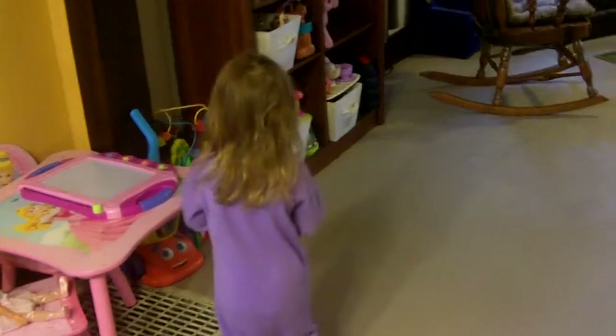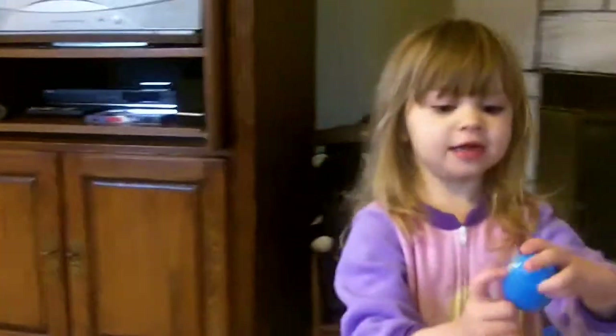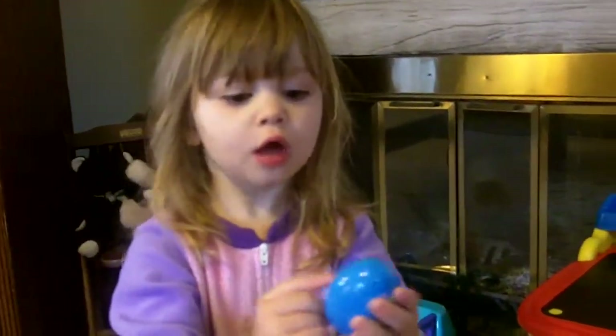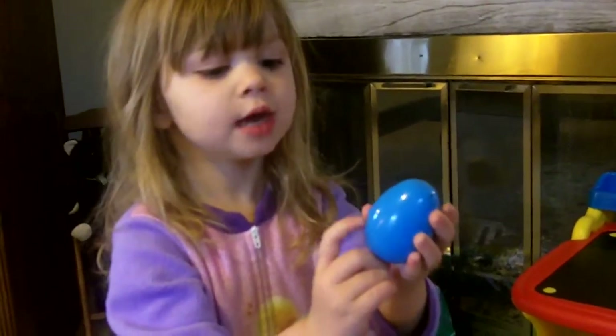We don't have time anymore. Keep looking. That Easter Bunny is tricky. I think someone's hiding. Ha ha ha ha ha. You silly egg. Who's that? That's Spongebob. A Spongebob egg. Two little eggs.